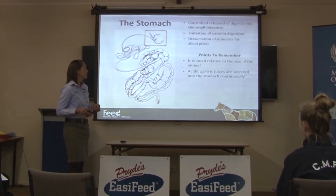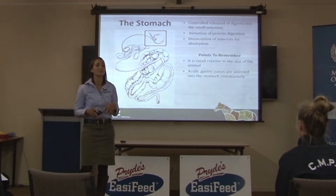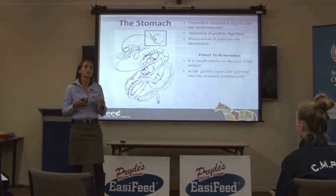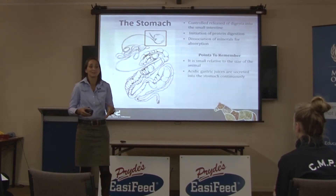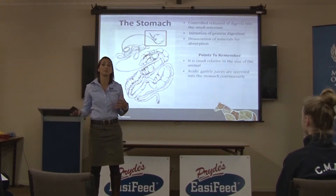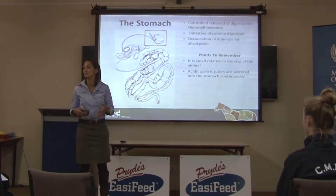Another really important thing about the horse's stomach is that acidic gastric juices are secreted continuously. This is very different to us as humans and to something like a dog that is a meal feeder. When we see and eat food, our stomach switches on acid production, and when we stop eating — like when we go to sleep at night — our stomach shuts off acid production. So we don't wake up in the morning with a massive stomach full of gastric acid.